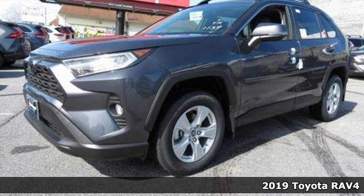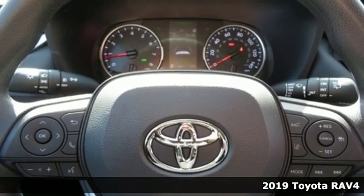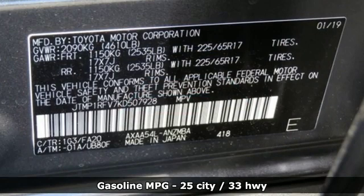Here's a new 2019 Toyota RAV4. This dynamic, elegant and spacious RAV4 is the right choice for whatever's next. It's well equipped with the features you need.